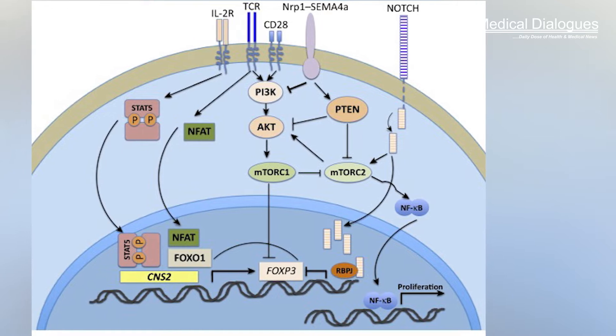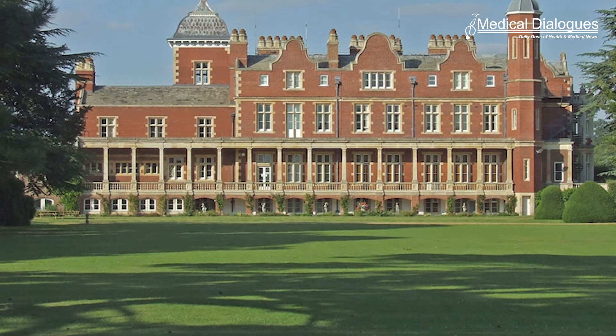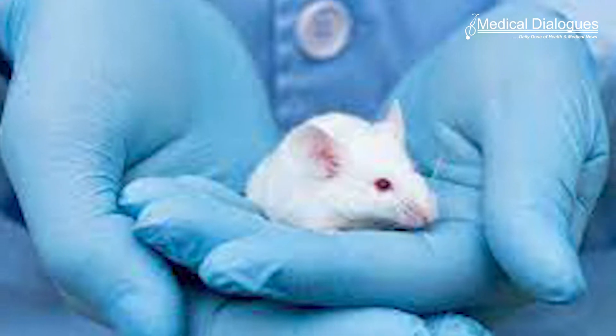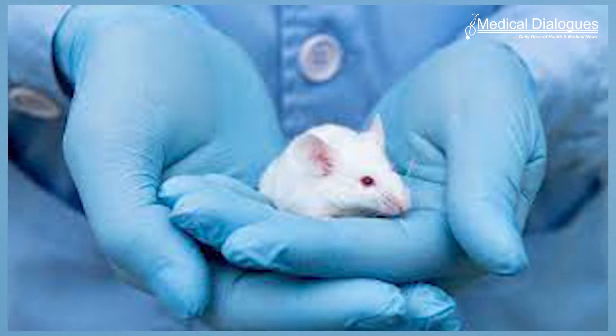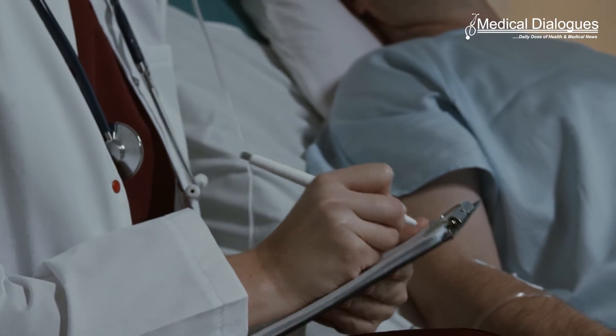A detailed update to our understanding of interleukin-2 has been published recently by researchers at the Babraham Institute. Their findings explain common side effects of IL-2-based therapies and identify potential new uses of IL-2 as an immune-modulating biological drug. This research was only possible thanks to a new mouse model which allowed researchers to control which immune cell types produced IL-2. With further research, this understanding could allow scientists to optimize autoimmune and cancer treatment while avoiding unwanted side effects.